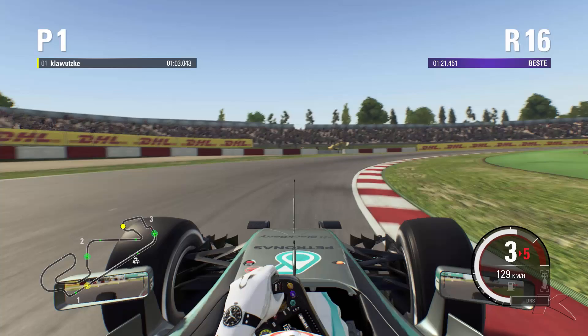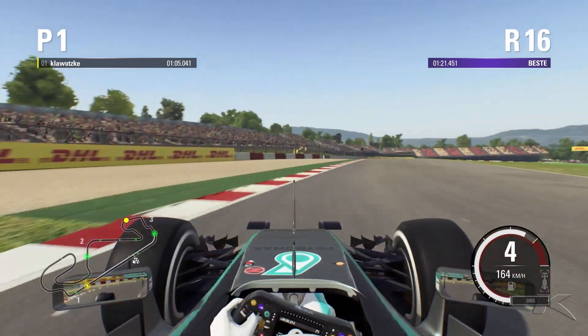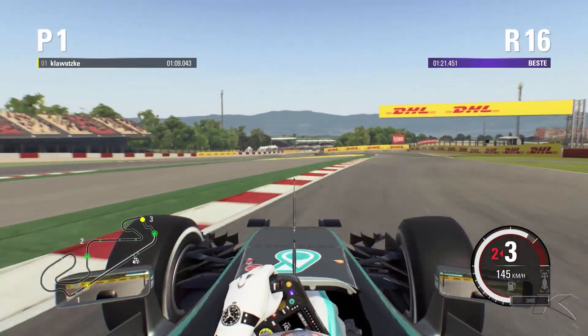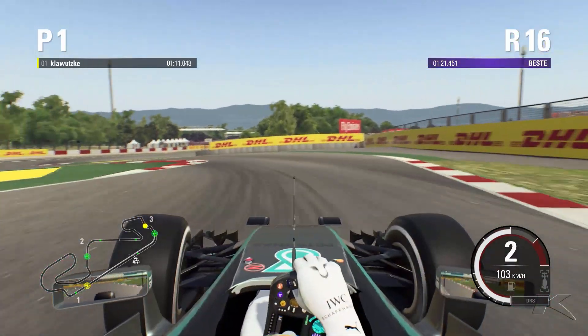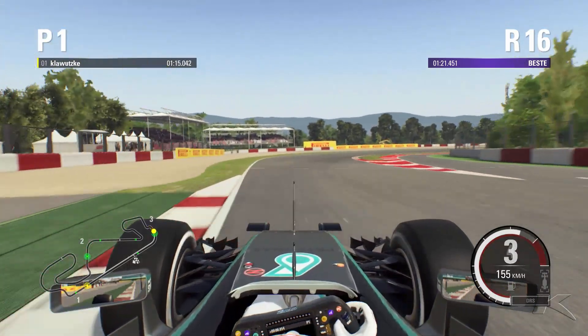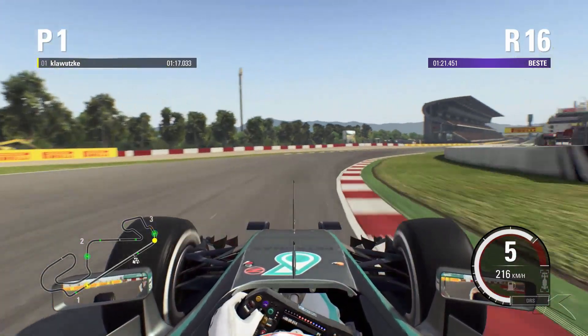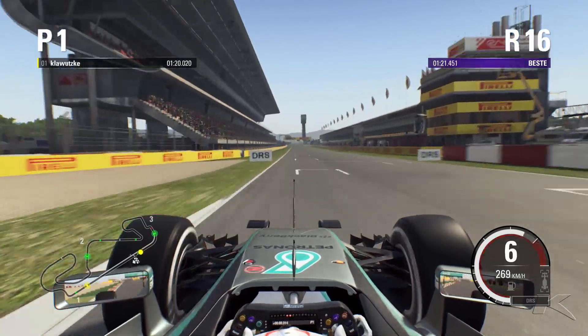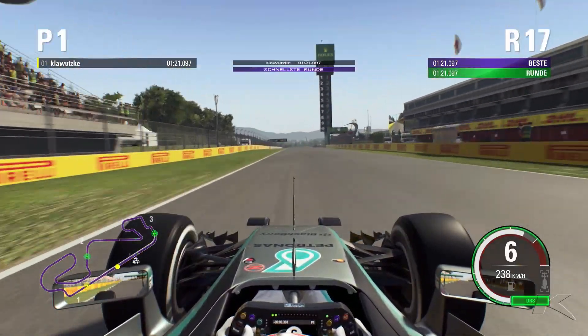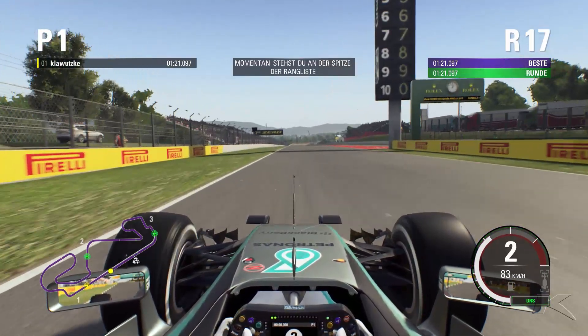Now into 3rd gear for this really long and slow right-hander. Up into 5th and down into 3rd into this pretty tight section with a chicane in 2nd gear. Try to take as much speed as possible onto the last corner and the main straight, because it's the longest straight on the track and it's important to gain as much speed as possible onto it.